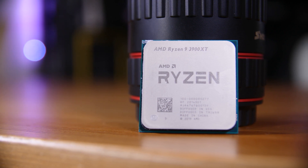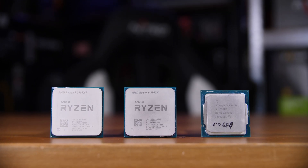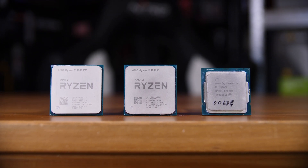AMD's new line of XT CPUs is out and with them comes the question of what should you buy? The 3900 XT or its non-X counterpart, or ditch AMD altogether and go with the 10900K instead?